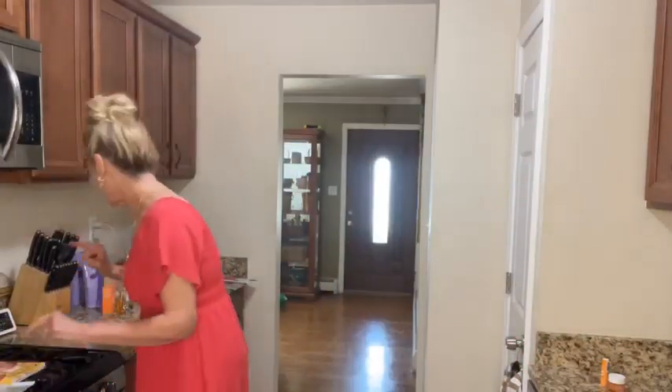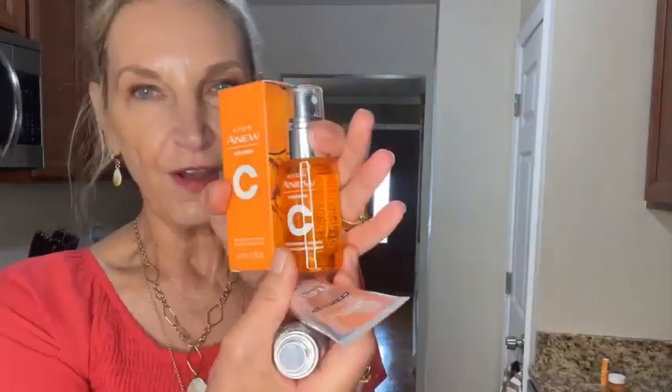Now we want to treat. For the AM treatment, we have the Vitamin C — everyone should be using this. It's like the equivalent of 30 oranges in that bottle. And for AM/PM, here's our retinol — I highly recommend that. So we're getting our skin ready to glow.